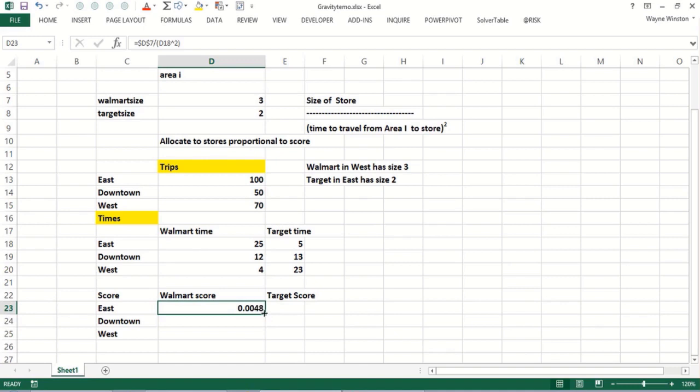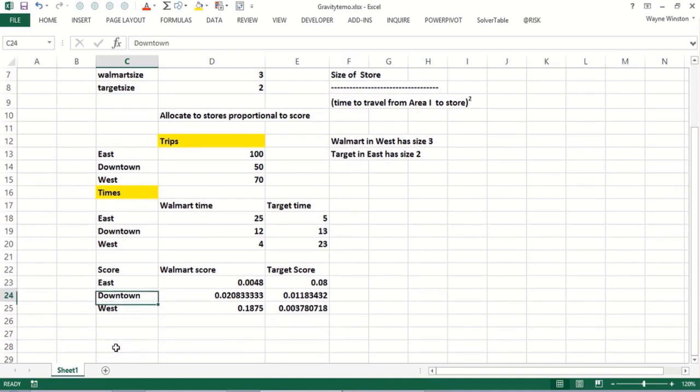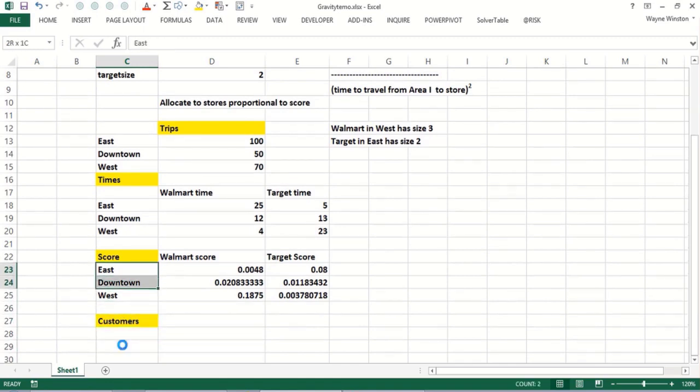For Target, all I need to do is take the Target size divided by the Target time squared. Target has a higher score in the east. Building things up one step at a time really gets you where you want to go — as the Chinese proverb says, a journey of a thousand miles begins with one step. Now I can copy these scores across.